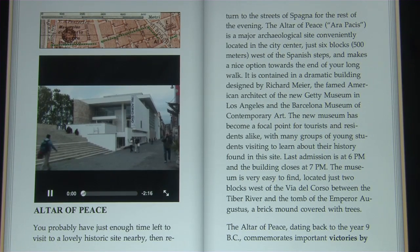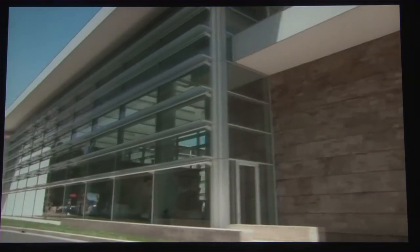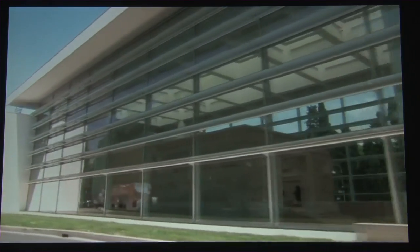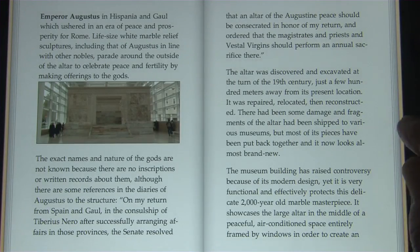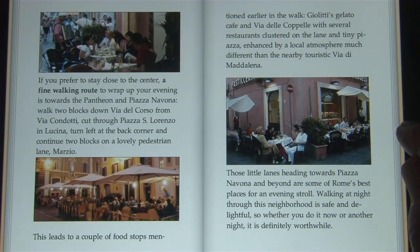The Altar of Peace is a major archaeological site right near the Spanish Steps. It has a striking exterior museum building that was designed by the American architect Richard Meier, and certainly one of the biggest attractions with this new concept of video guidebook are the movies.